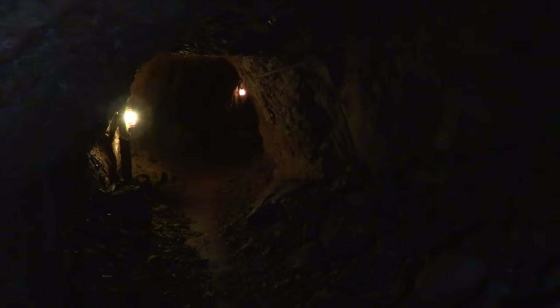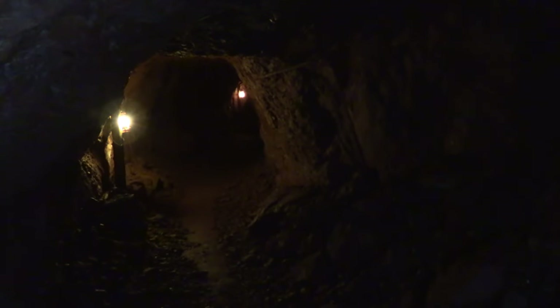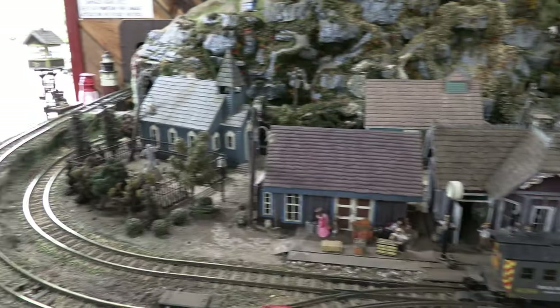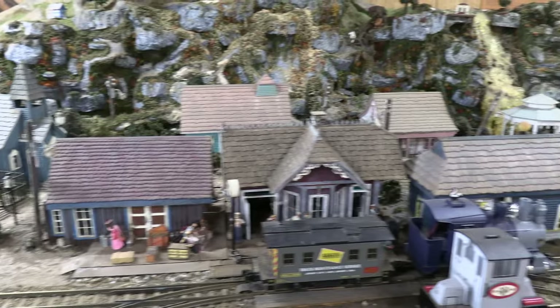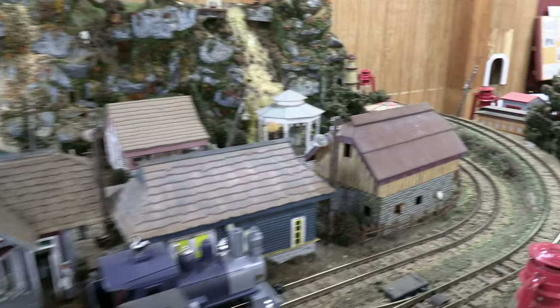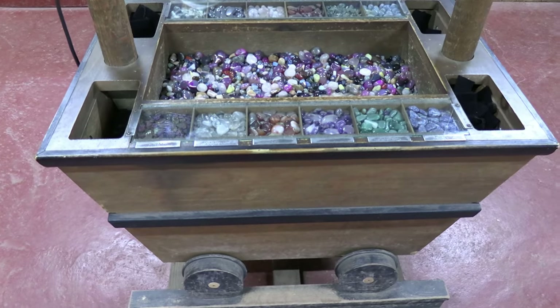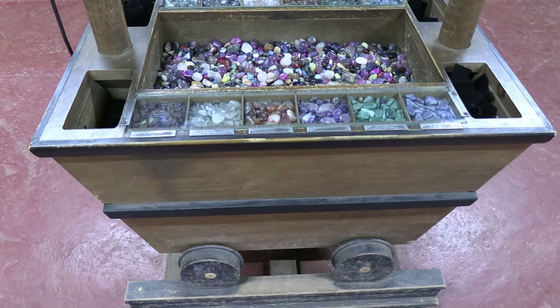You follow the same path to return to the entrance, getting a second look at any points of interest along the way. Take the stairs back up to fresh air and stop back in the gift shop, where you can check out a model train display, historical artifacts, rocks, and of course copper items.